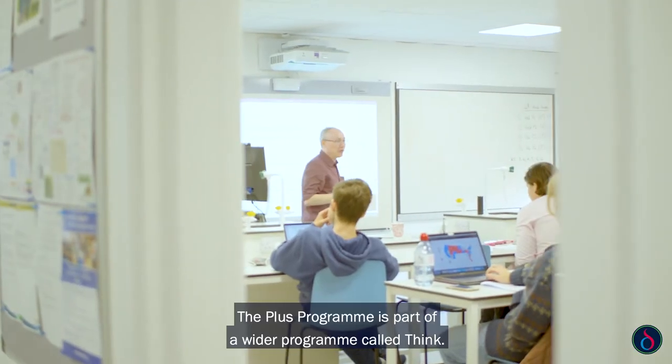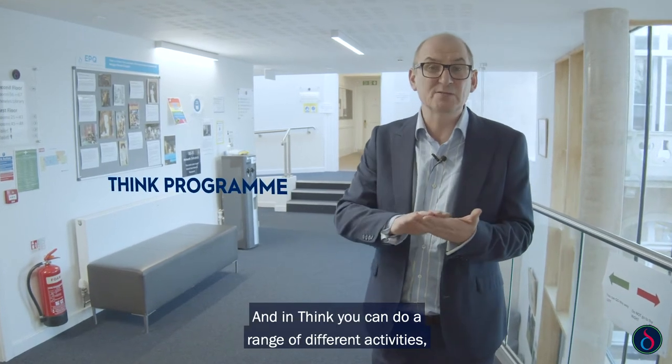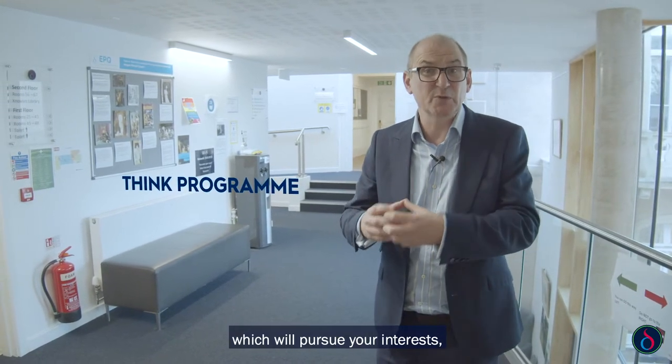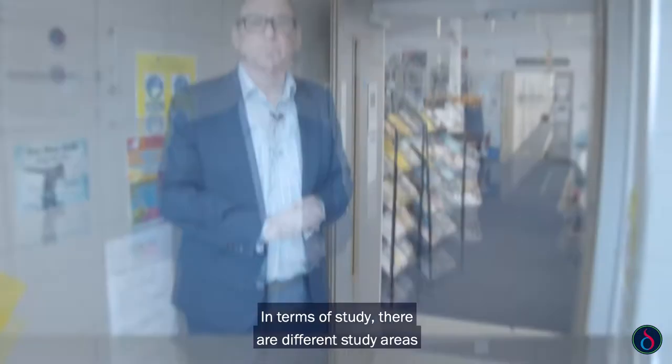The Plus programme is part of a wider programme called THINK. In THINK you can do a range of different activities which pursue your interests beyond A-level, which is a key part of what we want to do — into the studying and the different study areas around the school.